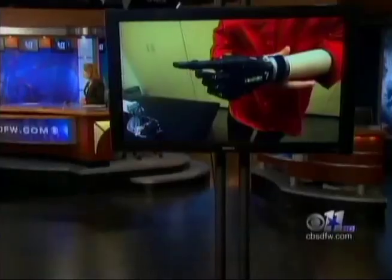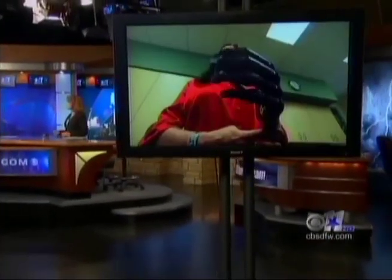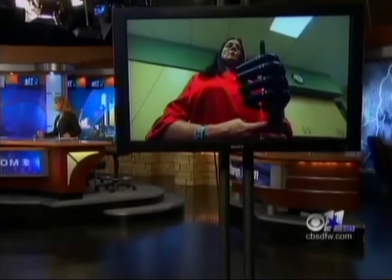What you're about to see may look like something from a sci-fi movie, but this very real innovation means thousands have a chance at a life they never dreamed possible. Doug Dunbar explains.